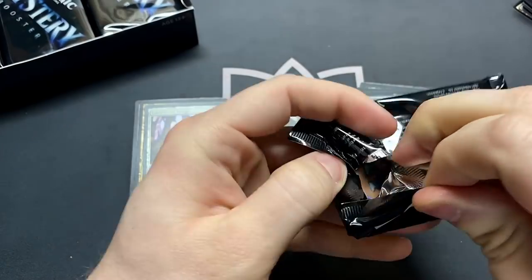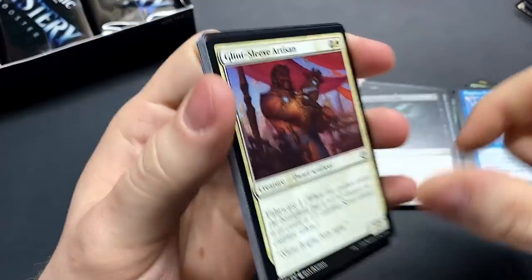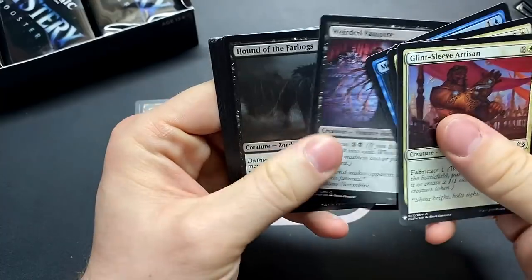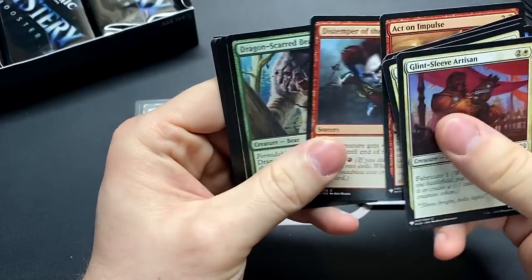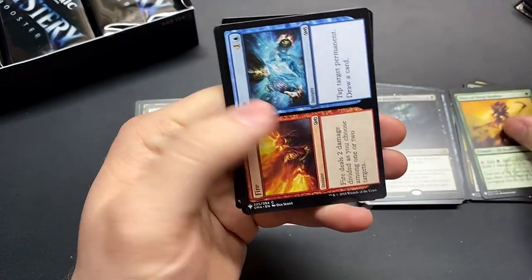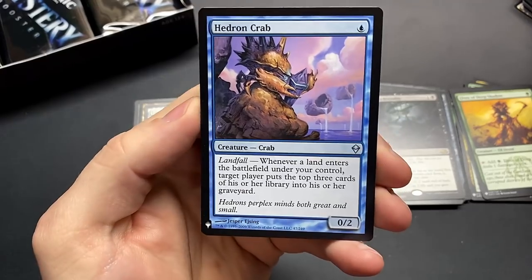I remember when I heard about this I was like, 24 packs — I always like 36 — but with this set 24 seems like it's more than enough with as much as you just hit powerful cards, you know, multiple in a pack. It really doesn't feel so bad. Hedron Crab — there's a powerful card, always good.